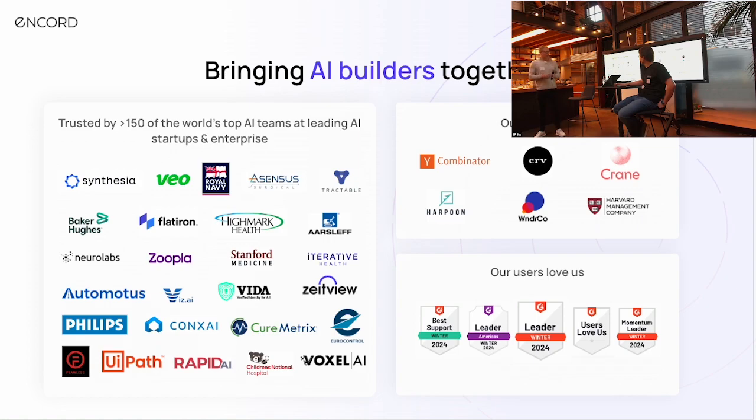Without further ado, here's a little bit more about Ancord. If you want to stay connected, read any of our content, or check out our fine-tuning model tooling, you're welcome to do so. We have a few QR codes here that we'll leave up after the presentation so you can scan them afterwards. Alex, over to you.